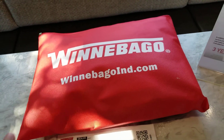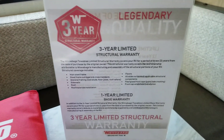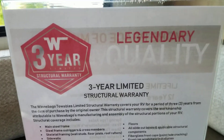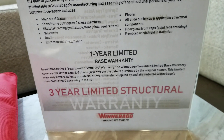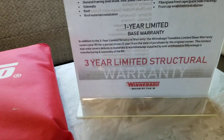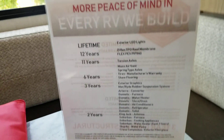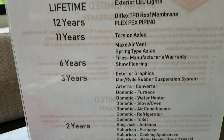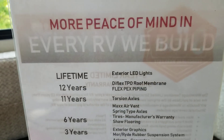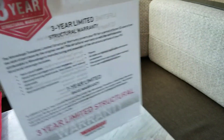You've got all your paperwork from Winnebago, and they have an incredible warranty — three full years on the structure, the frame, the floors, the sidewalls, and the roof, plus additional manufacturer warranties on individual parts, all the way up to a lifetime warranty on the exterior LEDs.